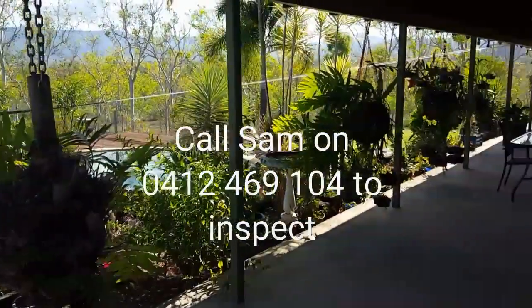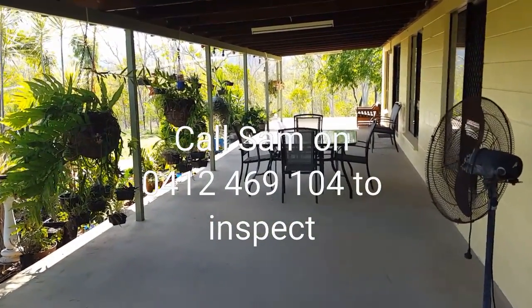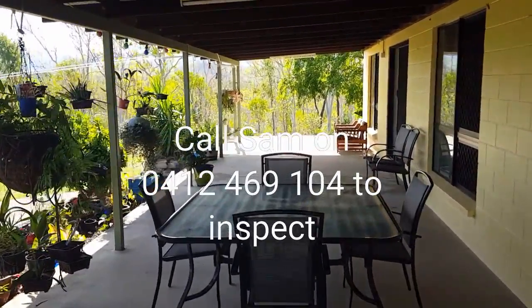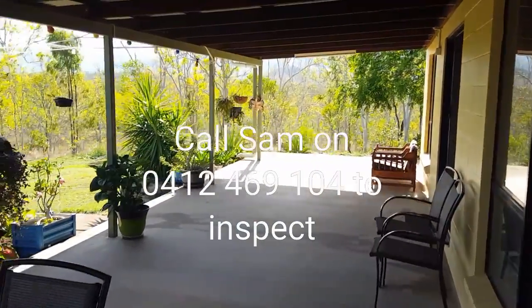Looking back down the patio again. That's 312 Blue Mountain Drive, Blue Water Park. Give me a call to inspect, or if you want to know more.